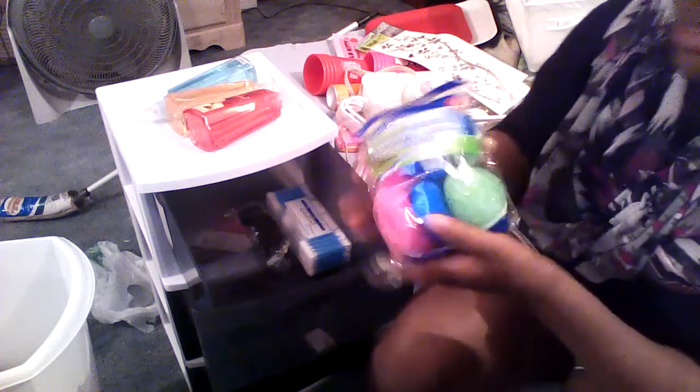In the first drawer I have some hand soaps I want to try: fresh cotton, peach mango, and harvest apple — I already know I love apple scents. I also have some little scrubbers for cleaning and a pack of cotton products with 140 Q-tips, 10 cotton balls, and 10 cotton pads. Pretty decent buy, especially since it was a dollar.